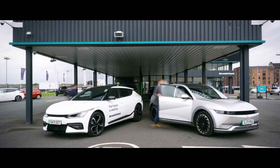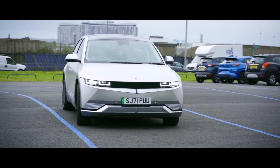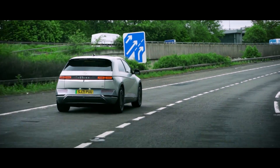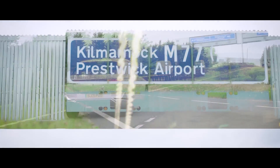We wanted to show you some of the amazing tech inside the IONIQ 5, but realised that the exterior tends to divide opinion. So, with an alternatively-styled option in tow, we headed to the largest wind farm in the UK to show you a little something called vehicle-to-load.